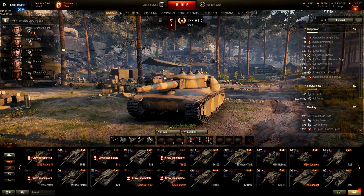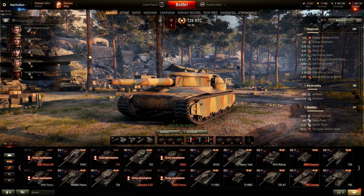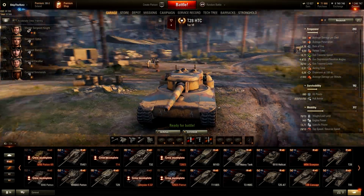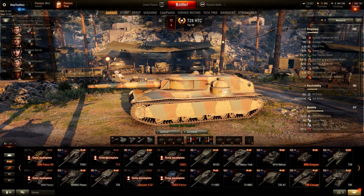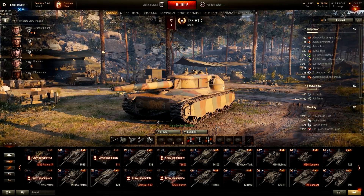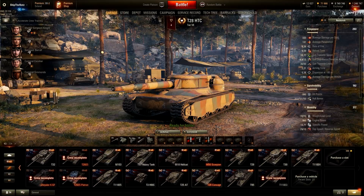T28 Concept — believe it or not, I haven't played a single battle with my T28 HTC. It is one of the weirdest looking Tier 7 tank destroyers, or weirdest looking tanks overall in this game. It has good gun arc — about 30 degrees to the left and to the right. It's a reward vehicle, but I really haven't bothered setting it up for a battle yet. Maybe today — we'll see.